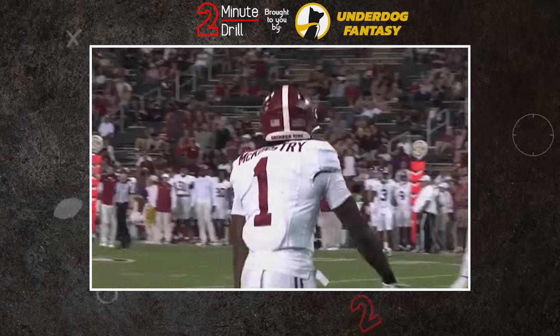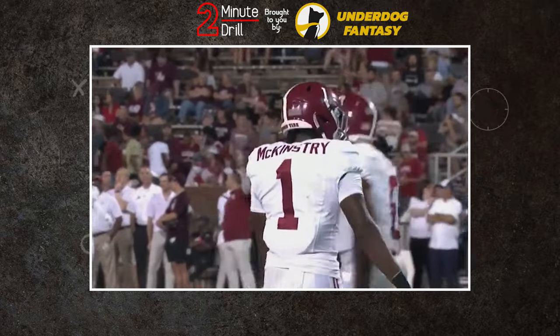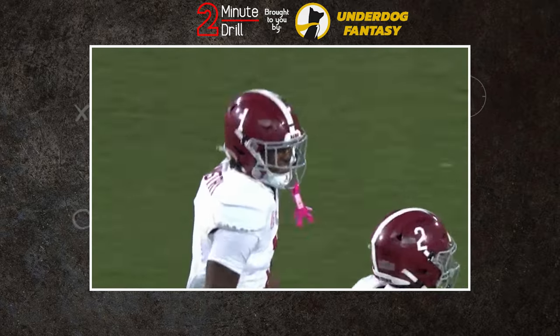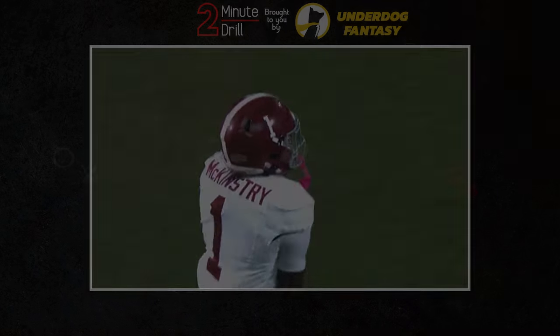Alabama's Kool-Aid McKinstry has been one of the most anticipated cornerbacks in college football for the past few seasons, but has started to slip down draft boards due to it being a competitive class. We'll take a closer look at the player he can be at the next level on this 2-Minute Drew.